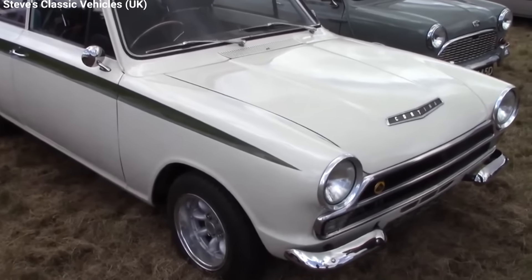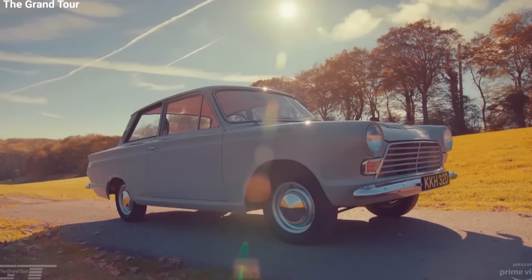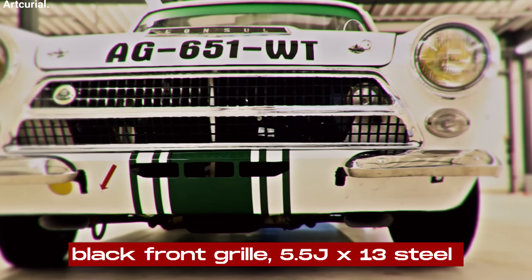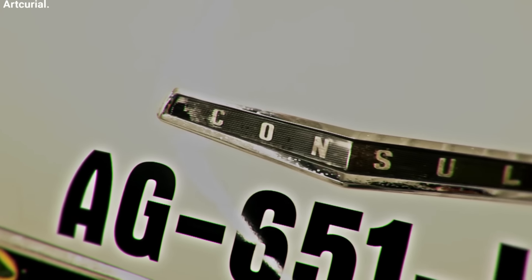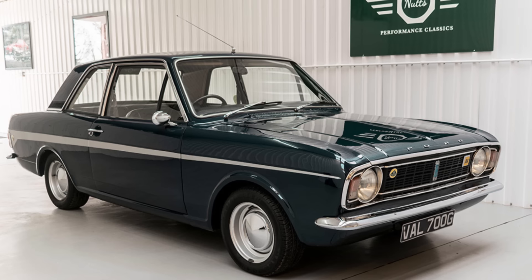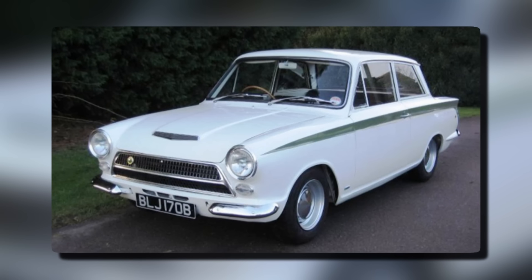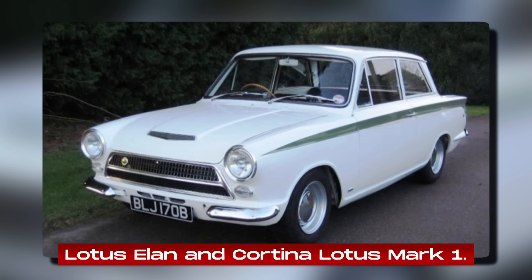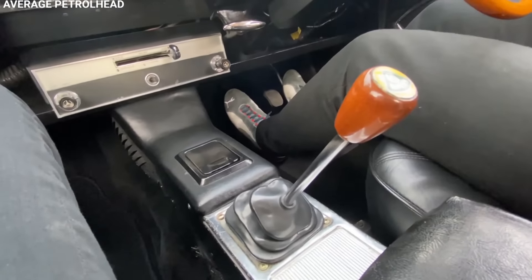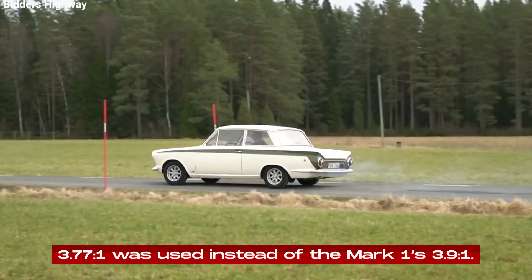Visually, the Mark II was more subdued than its predecessor. Gone was the standard white with green stripe color scheme, replaced by a range of color options, with many dealers offering stripes as an optional extra. The only standard visual cues were a black front grille, 5.5J by 13 steel wheels, and Lotus badges on the rear wings and by the rear number plate. Under the hood, the Mark II received an improved engine now producing 109 horsepower, with gearbox ratios the same as the late Mark I cars and a different final drive ratio of 3.77 to 1.